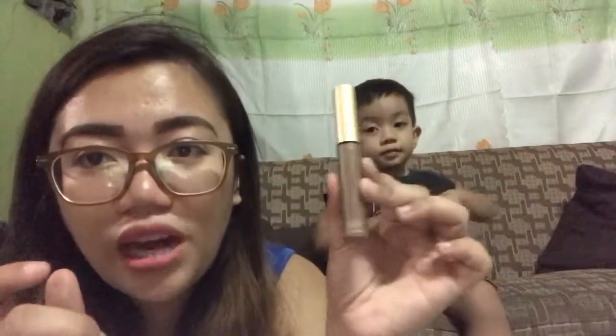Next is this one — an eyelash curler from Nishido. And I also have here a Fashion 21 eyebrow gel.